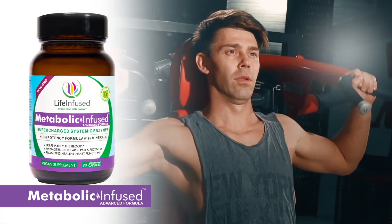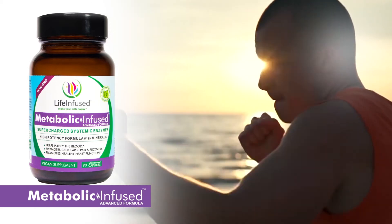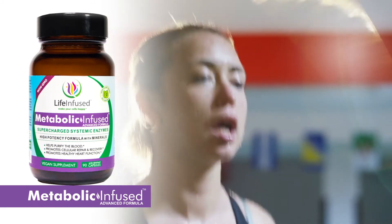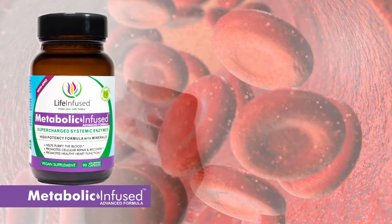Metabolic Infused's powerful blend speeds up the chemical reactions required for breaking down protein molecules, first into peptides and then into amino acids — the main organic compound that your cells need to restore and purify themselves — which ultimately supply your organs and tissues.